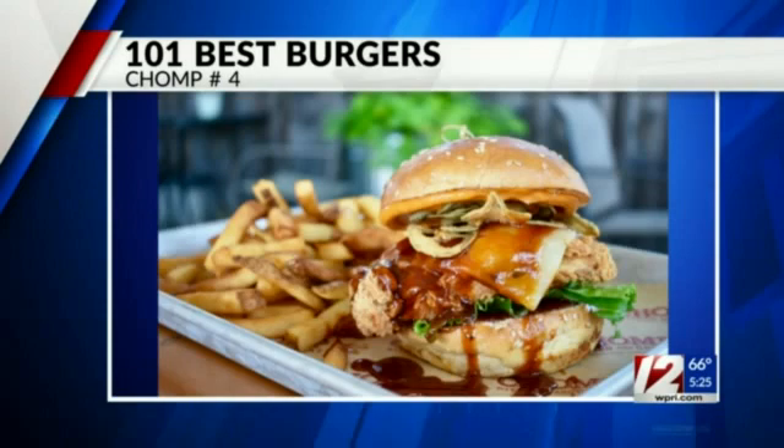It's a beef patty topped with cheddar and American cheese, bacon, a pork patty, fried chicken, pickled jalapenos, and chomp sauce. It also has the usual pickles, lettuce, tomato, and melted onions. That looks delicious.